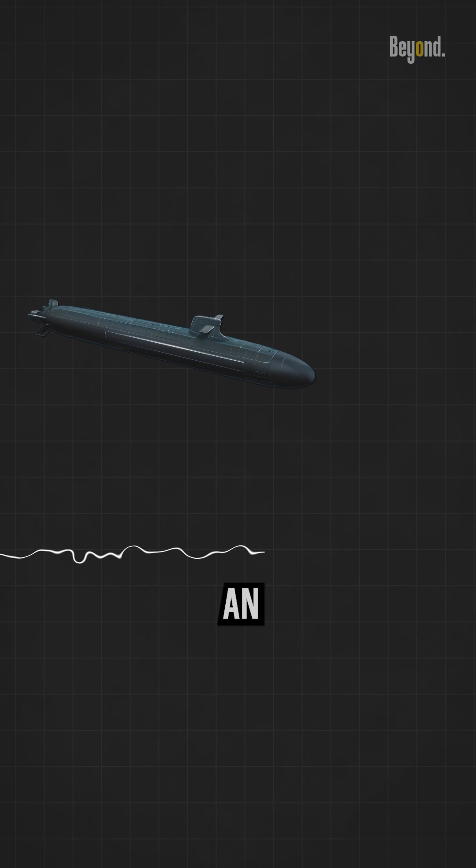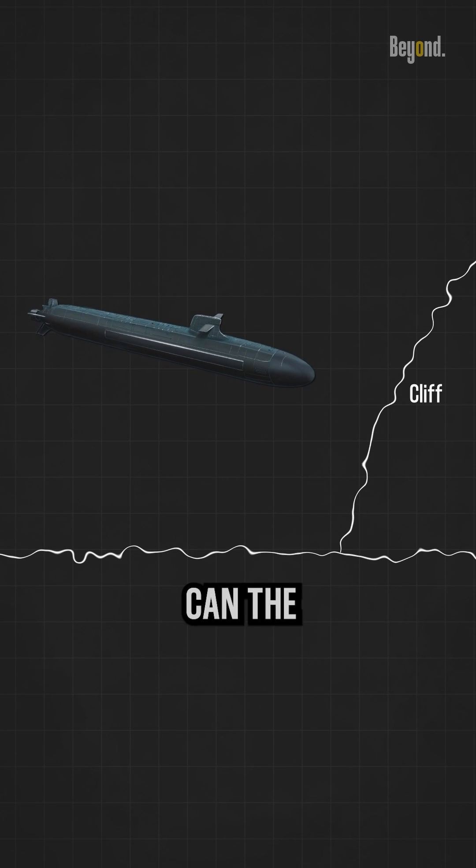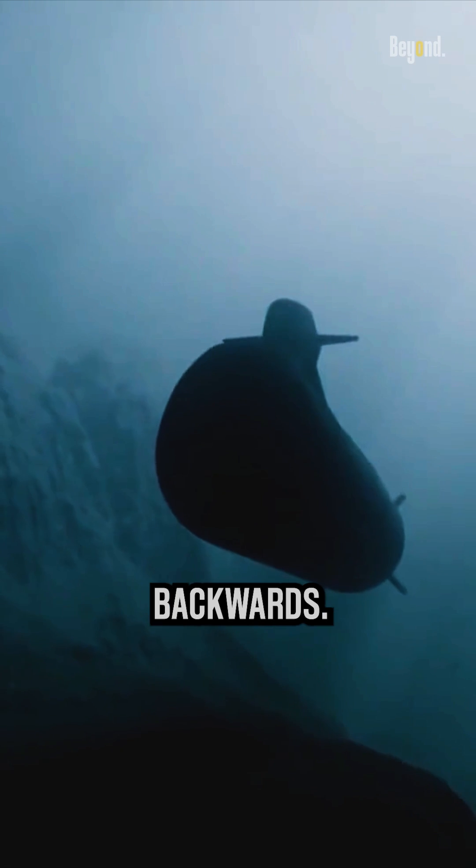If when diving the submarine encounters an obstacle — let's say there is a cliff that makes it impossible to pass — can the submarine move backwards like you would reverse a car? For sure, submarines can drive backwards.